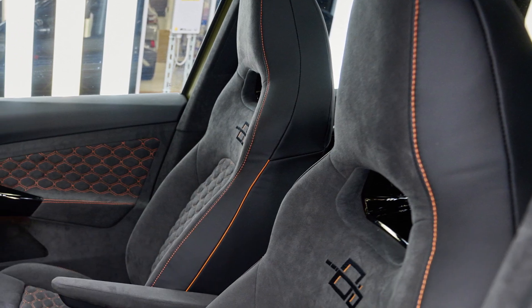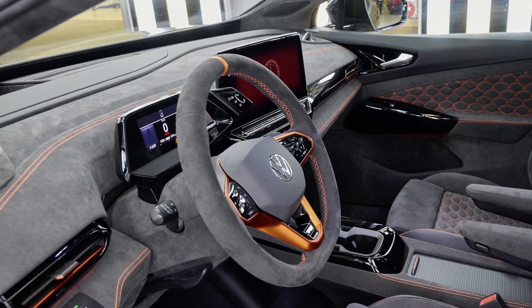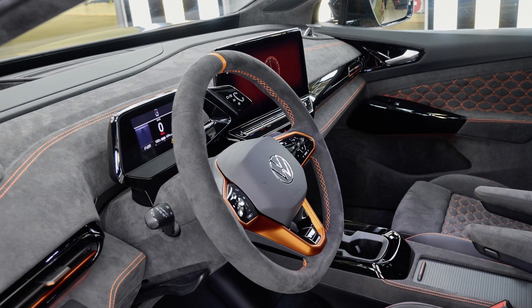Both Alcantara and vegan leather were used in the interior, making a sustainability statement. The cockpit, steering wheel, door trims, and roof liner were upgraded.